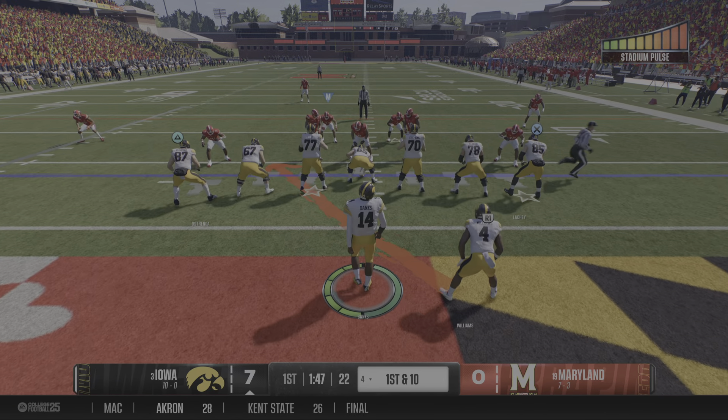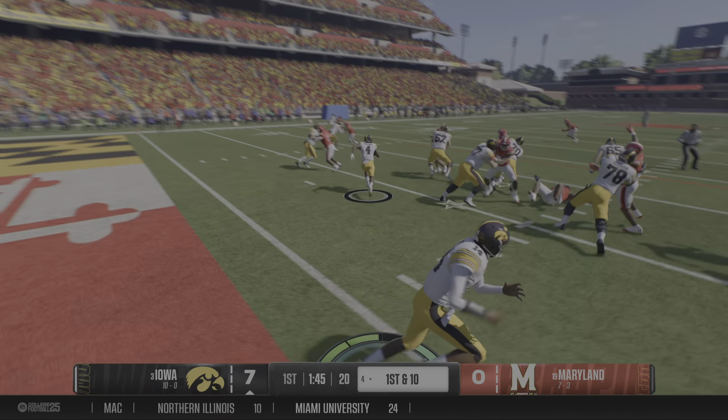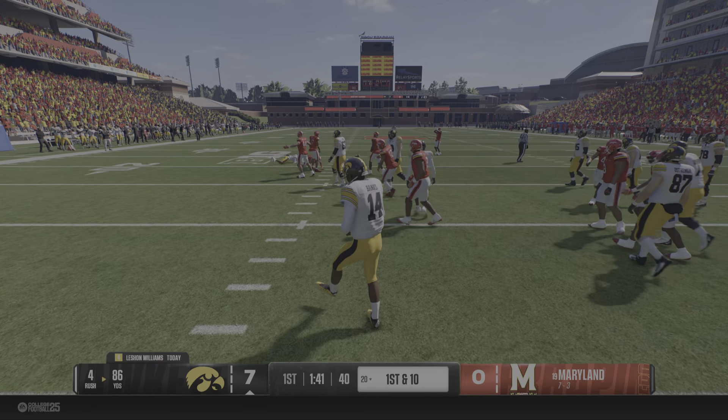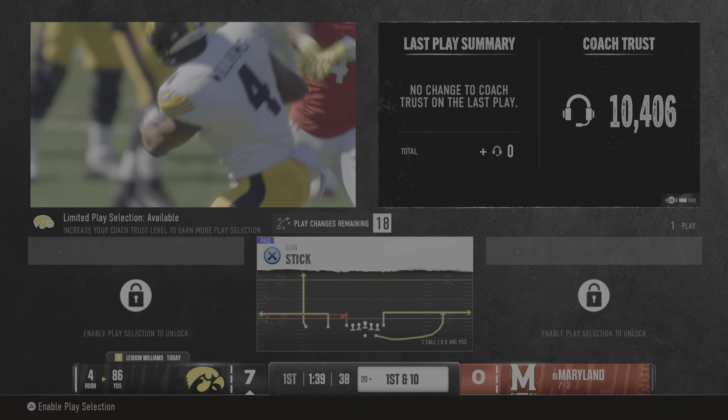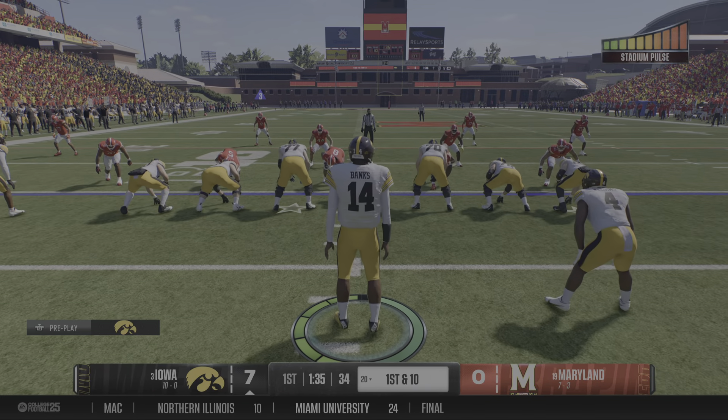The Hawkeyes' offense is back out on the field. Remember, last time they scored a touchdown. Can they keep clicking here, or would the defense come up with a stop? He'll be taken down, but he does have first down yardage. A running play gives the offense a fresh set of downs.